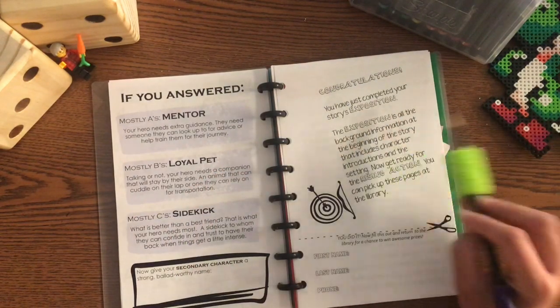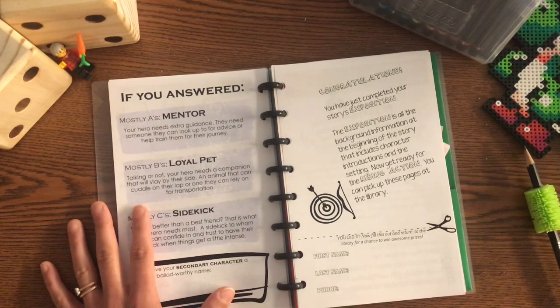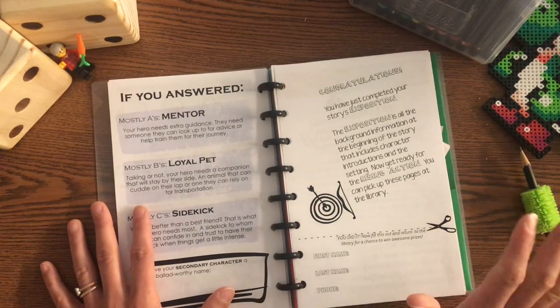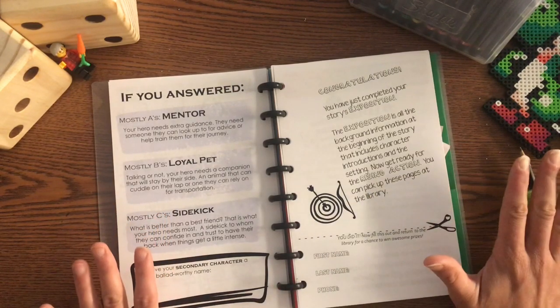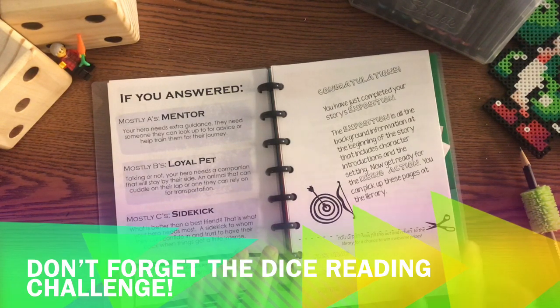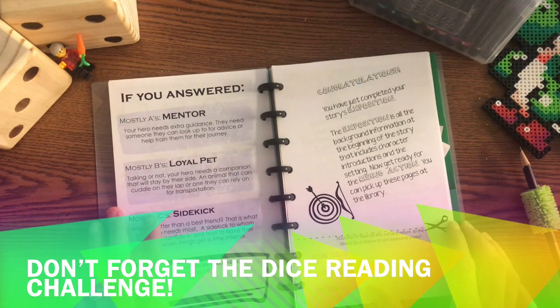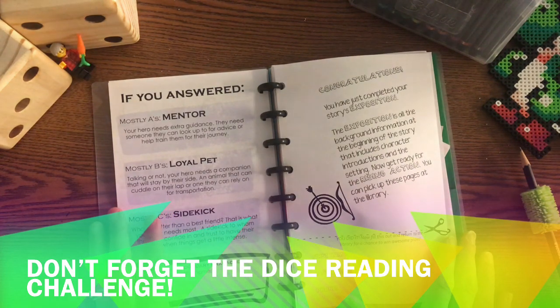The exposition is all the background information at the beginning of the story that includes character introductions and the setting. Now get ready for the rising action. You can pick up these pages at the library starting on Monday. And there you have it — here's another slip for you to cut out and return to the library for a chance to win some more prizes. I'll see you next time.